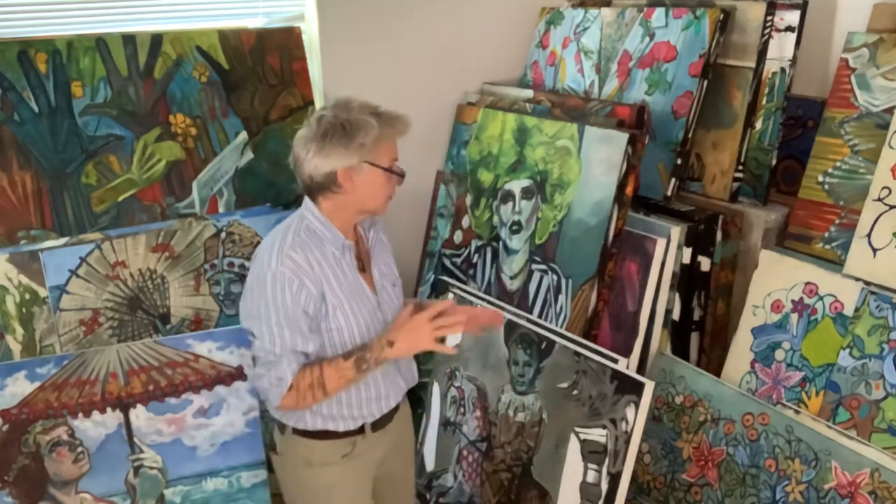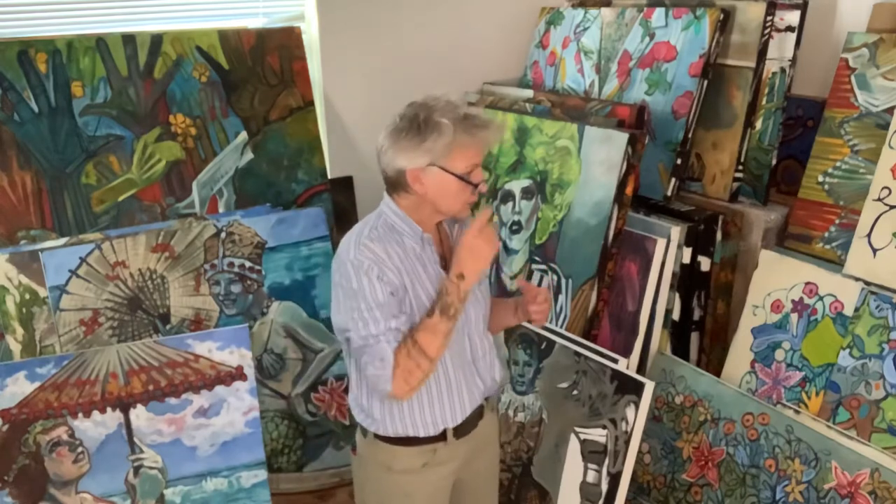We're in one room of the house that hardly anyone ever sees — this is my storage room. It's a second bedroom and I take all my paintings once they're done and put them in here because it's pretty much climate controlled. The AC keeps the humidity low; this room is never humid like the rest of the house, it's cooler, and it's light controlled with two windows and the blinds down.